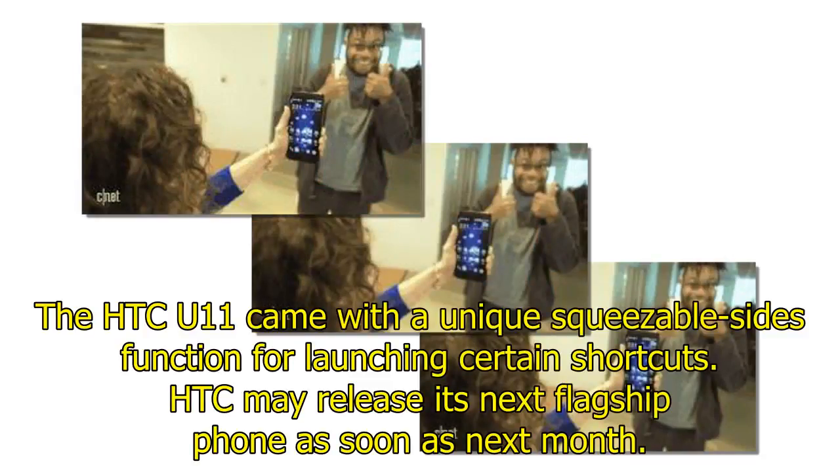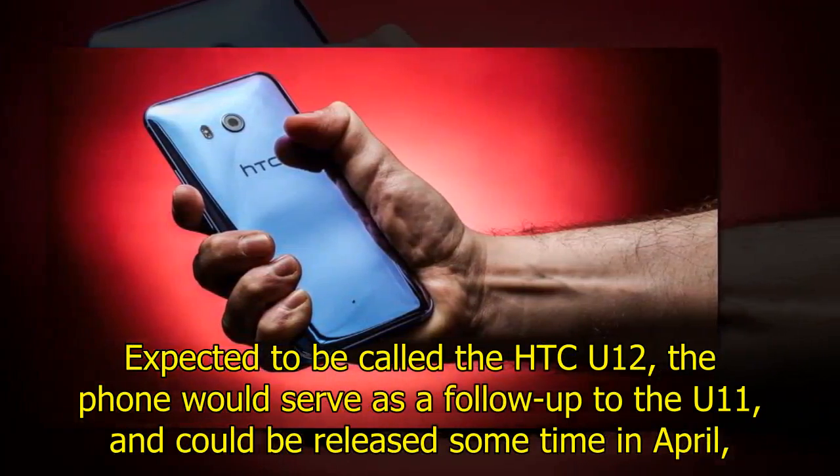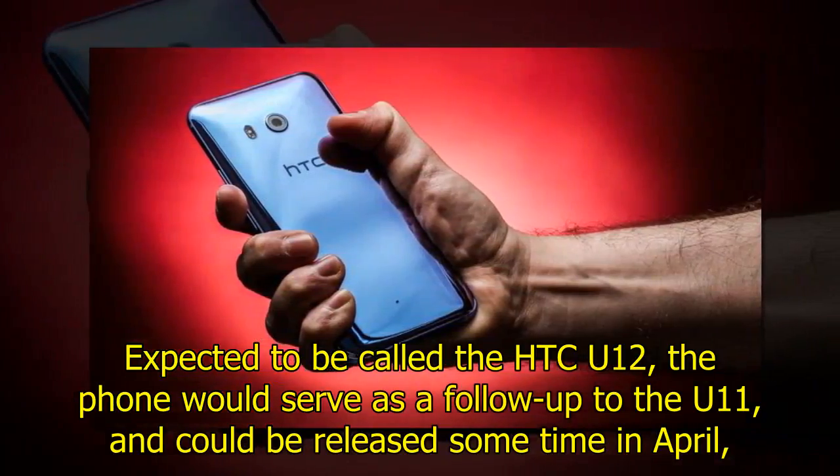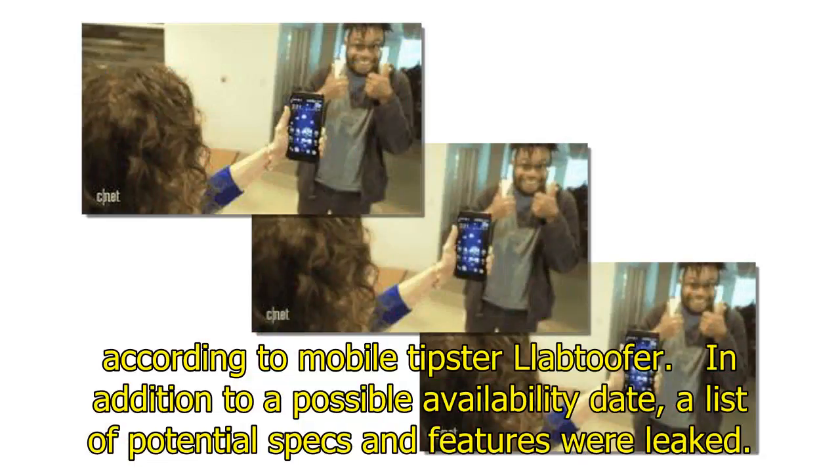The HTC U11 came with a unique squeezable side function for launching certain shortcuts. HTC may release its next flagship phone as soon as next month, expected to be called the HTC U12. The phone would serve as a follow-up to the U11 and could be released sometime in April, according to Mobile Tips.